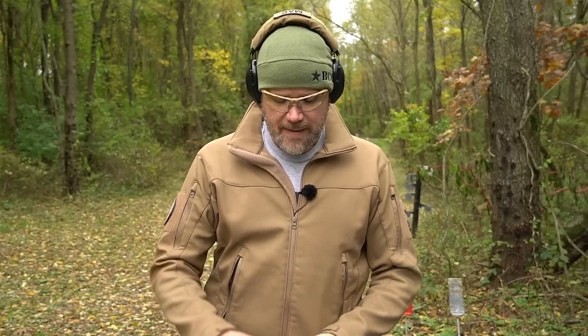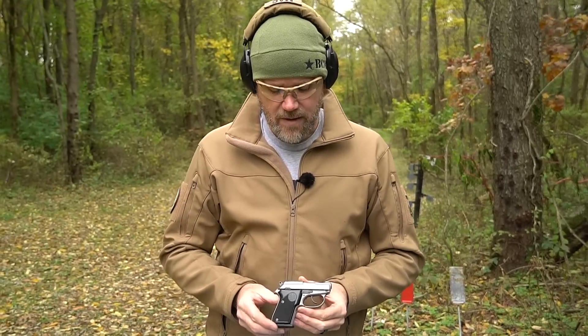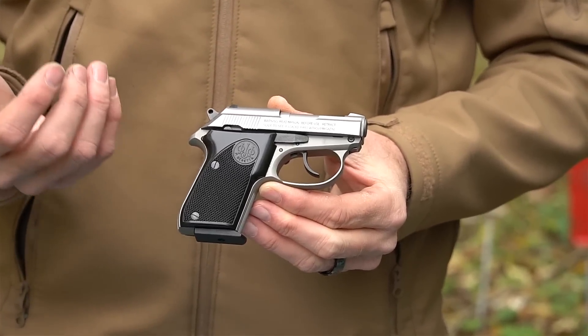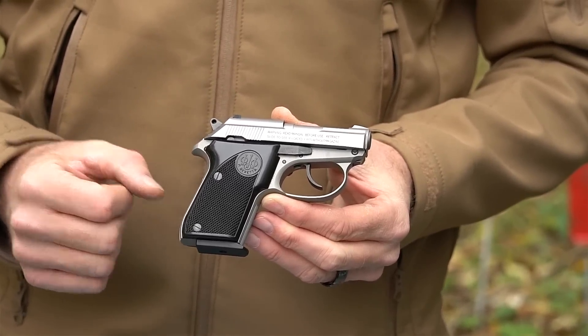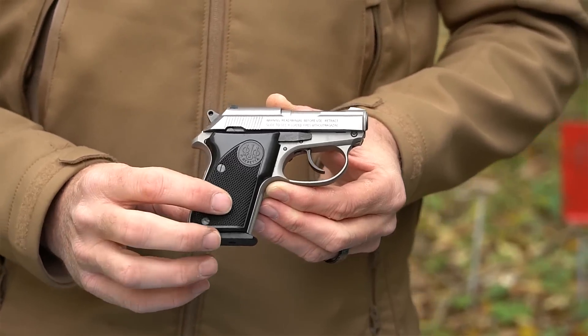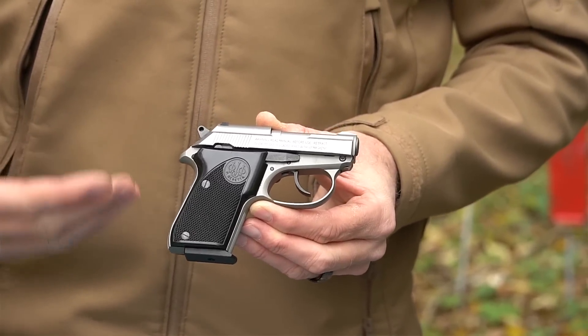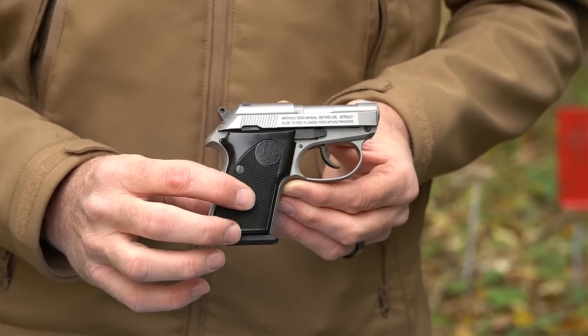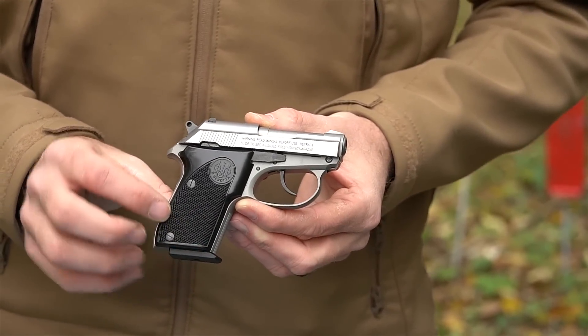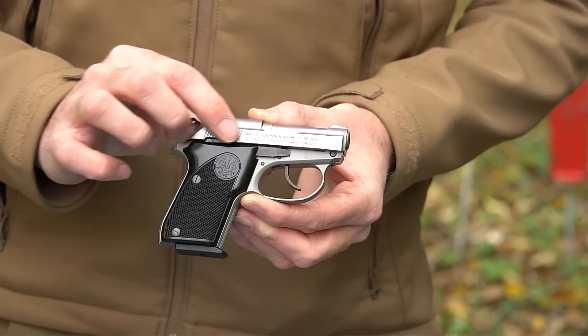The 32 ACP has been around for a long, long time — it came about right around the turn of the century, so it's been a popular pocket auto caliber. This little Beretta some would consider to be on the large side for such a mouse gun cartridge, which I don't consider it to be. It is underpowered by nine millimeter standards, but it's still one of the more powerful mouse gun cartridges, and we'll talk about that a bit.